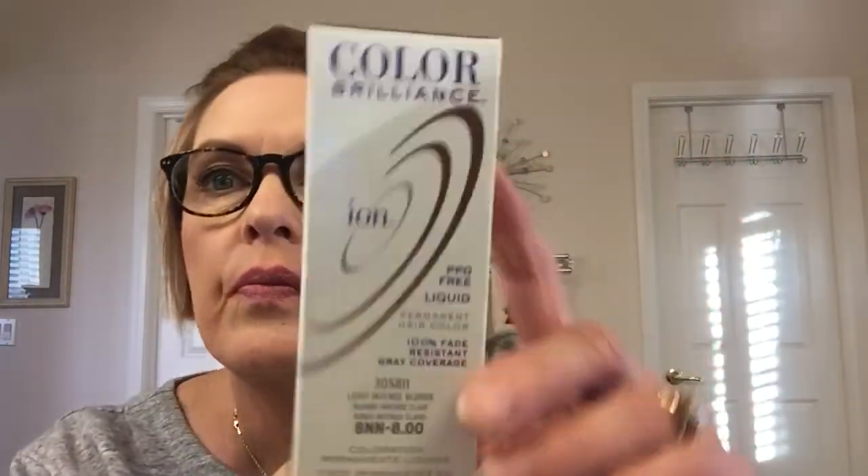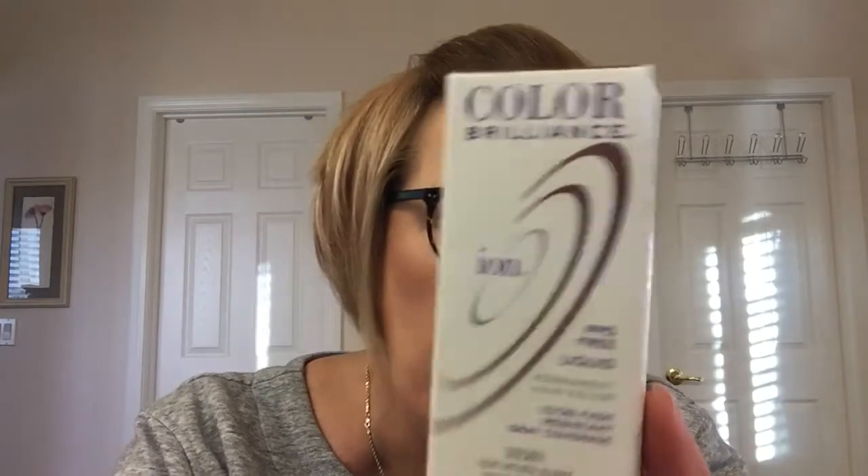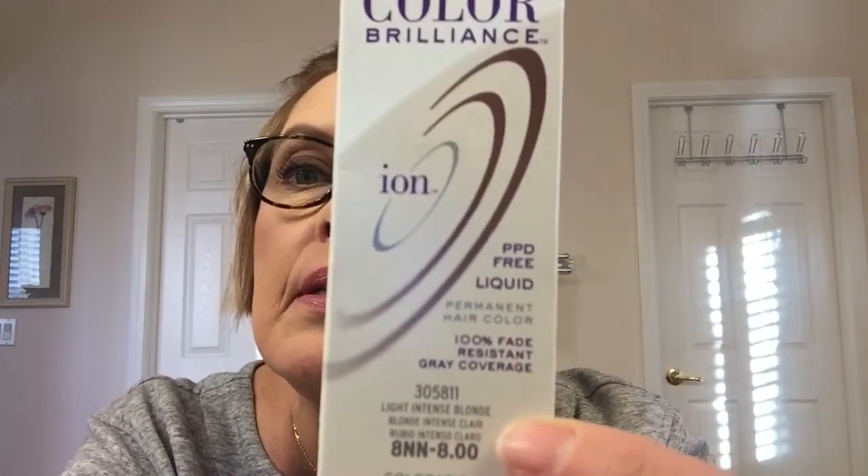My hair is darker. I colored it earlier this week and I used the Ion from Sally Beauty — it's the level 8, double N, which is double neutral. That means it has double pigment to help cover gray. Normally I use the nine, but I may have run out of it and that's why I used the eight. This is light intense blonde, as you can see here, but on me it turned to what looks more like a level five or six.